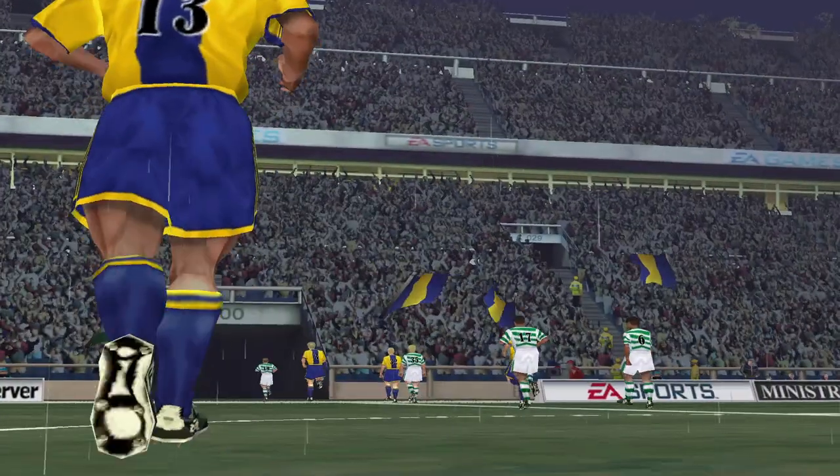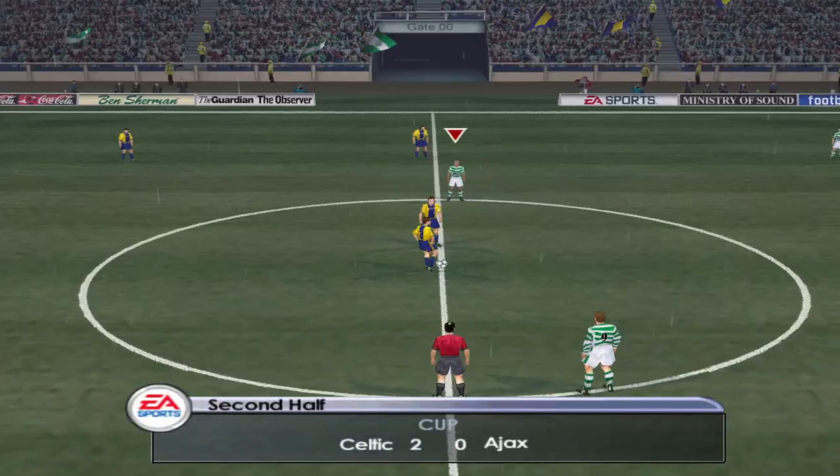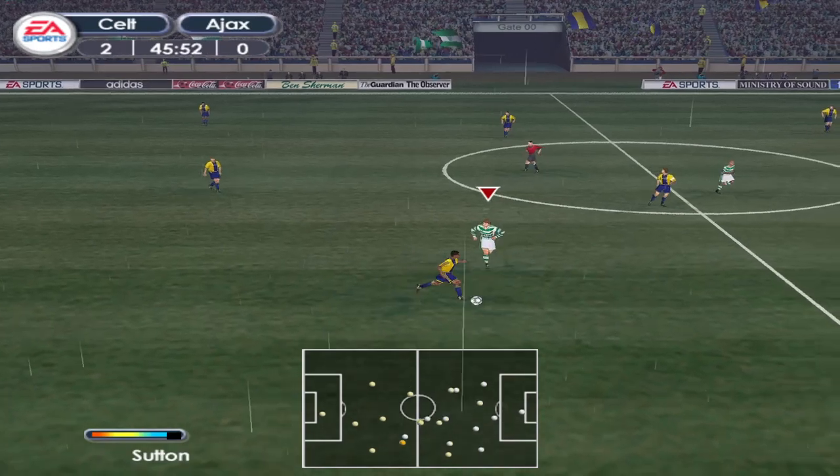Halftime and the score is 2-0. There are millions hanging on your every word, Andy. Well, they are in front and they deserve to be — no question about that, John. They've created more chances and put them away.